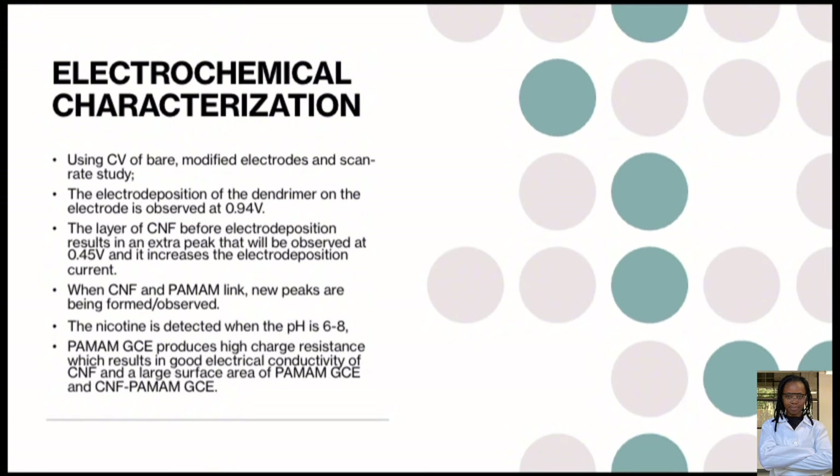Now looking at the electrochemical characterization using CV of bare and modified electrodes and scan rate study: the electrode deposition of the dendrimer on the electrode is observed at 0.94 V. The layer of CNF before electrode deposition results in an extra peak observed at 0.45 V and increases the deposition current. When the CNF and PAMAM are linked, new peaks are formed. Nicotine is detected when the pH is between 6 and 8. PAMAM-GCE produces high charge resistance, which results in good electrical conductivity of CNF and a large surface area of both PAMAM-GCE and CNF/PAMAM-GCE.